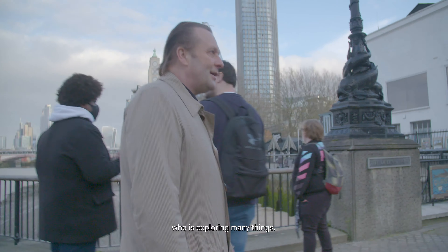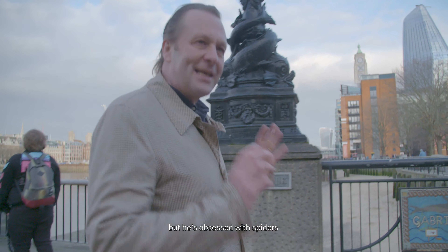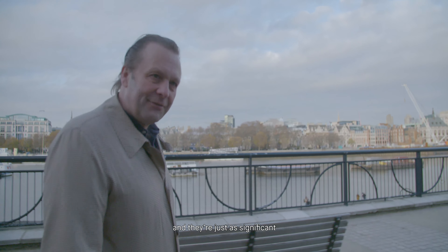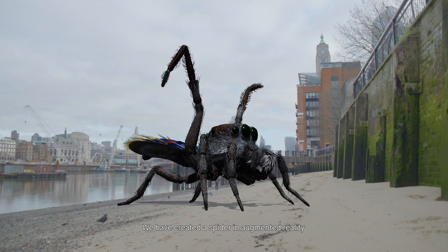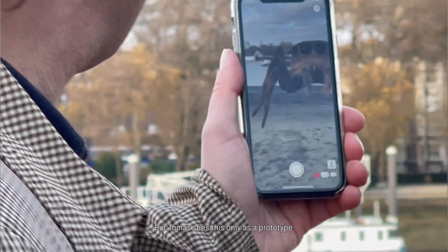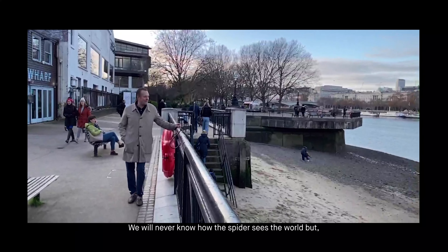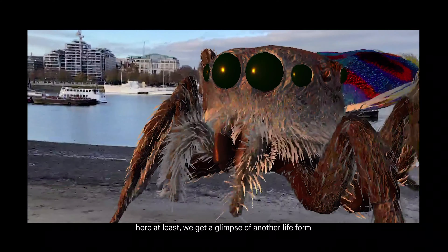The next artist is Thomas Saraceno, who is exploring many things, but he's obsessed with spiders. Thomas is actually someone who's very critical of our anthropocentric worldview. There are other creatures out there and they're just as significant, and some of them are disappearing from our planet. We have created a spider in augmented reality — this is a very exact rendering of a spider called Marathus. But Thomas sees this only as a prototype. It's the beginning of a very complex project that involves raising awareness and actually raising funds. We will never know how the spider sees the world, but here at least we get a glimpse of another life form.